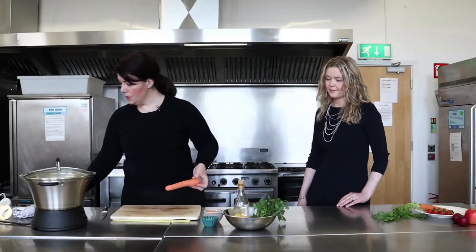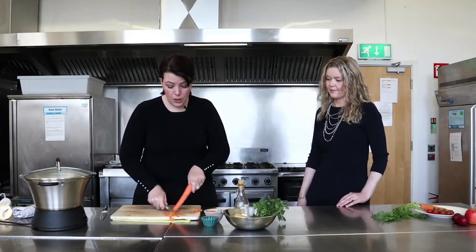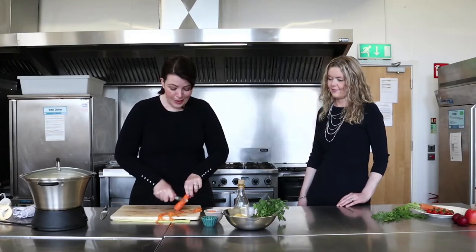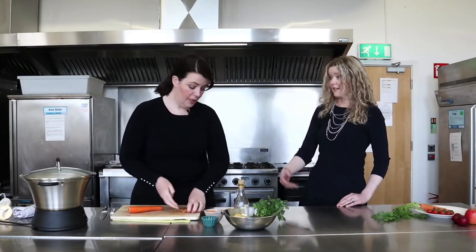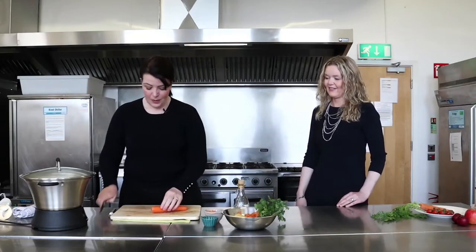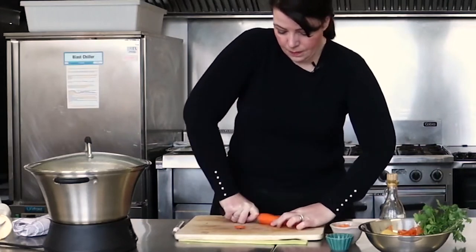We're going to have carrot in it as well. You don't have to peel the carrot — just wash it well if you prefer. There's actually more fibre in the skin. I always peel carrots — I think what we see our mammies doing, we tend to do ourselves — but there's absolutely no harm in leaving the skin on. So if you're feeling lazy, just chop it up. We chop it nice and fine as well so that it cooks quickly.